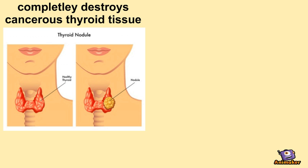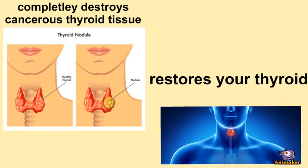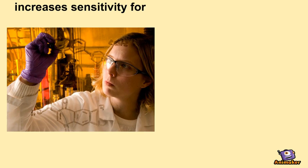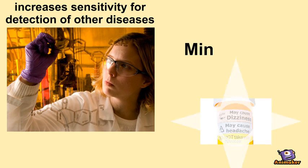Iodine-131 is beneficial as it completely destroys any harmful cancerous thyroid tissues. It also makes your thyroid function habitually, which is important as it controls your metabolism. This radioisotope also increases the level of sensitivity when detecting any diseases and has minimal side effects.